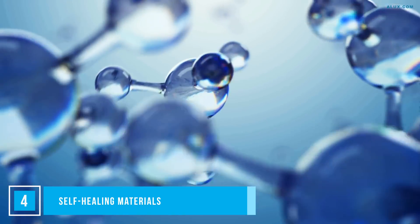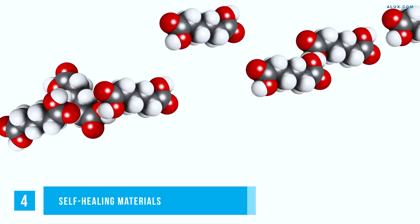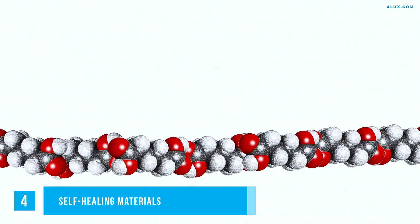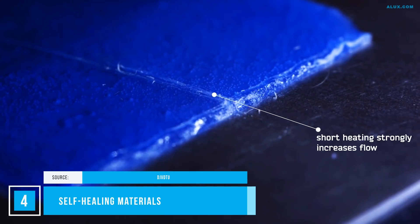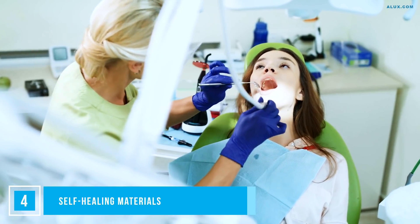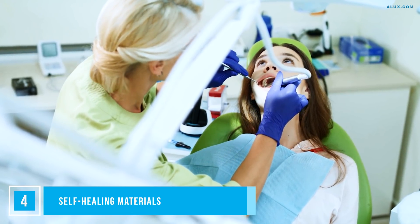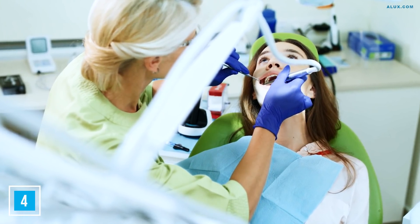Self-healing materials are in a class of their own. A whole host of materials have been designed to intrinsically correct damage when it occurs — in other words, self-heal the way a lizard grows its tail back. Ceramics, polymers and more have been designed with the ability to heal themselves to reduce degrading. The applications are endless, but imagine being able to prevent material failures in industrial machinery to ensure a longer lifetime of machines and less downtime for repairs.